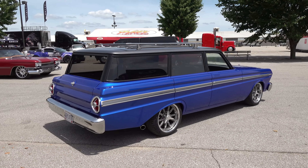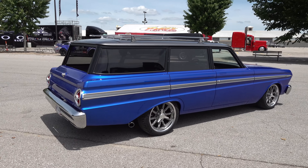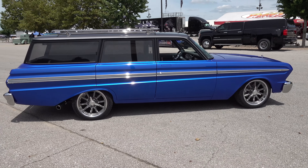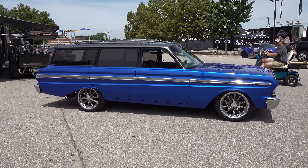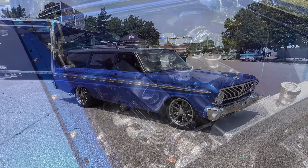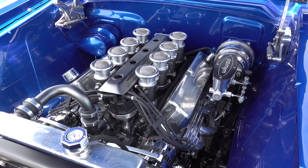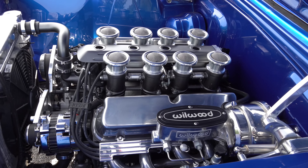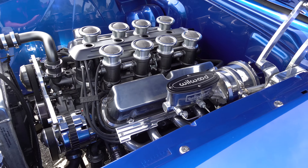It was a pretty nice car when it came in. Unlike a lot of what we do — complete builds — this car was in good enough shape to where we just did the body work, some fabrication, and helped him get some things running. The customer did quite a bit of work himself too. It wasn't running when it came in, so he put a Ford Performance 302 crate motor in it with an AOD transmission.